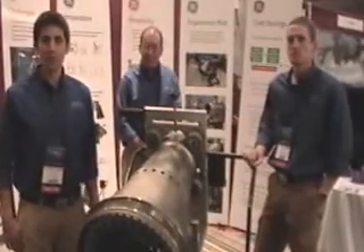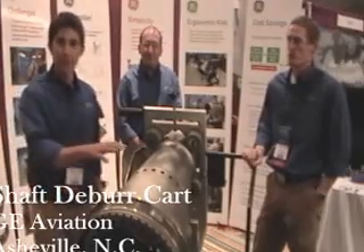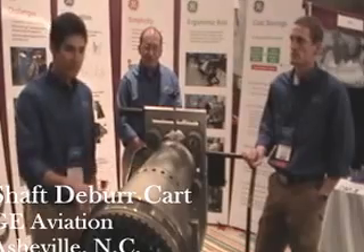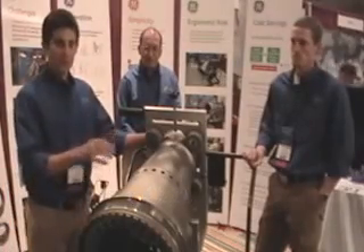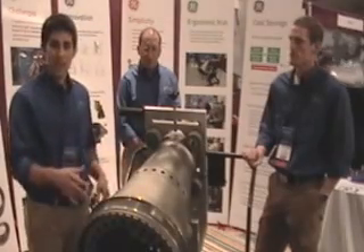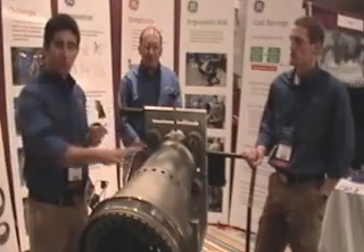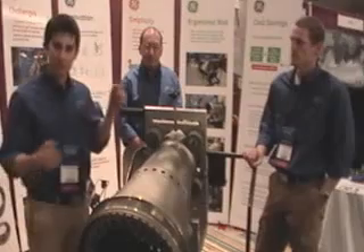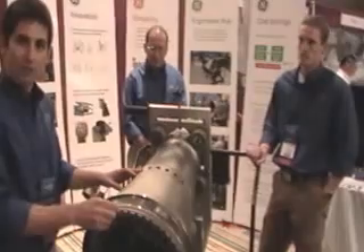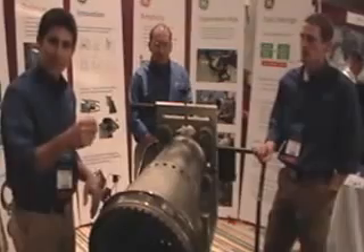We're GE Aviation from Asheville, North Carolina. In our facility we make critical rotating parts for jet engines. What you see here is a large forward fan shaft for the GENX engine — it goes on the Boeing Dreamliner plane. Our issue was in the deburr process of this part. It's one of five engine shafts we have of various sizes, all weighing over 100 pounds. When operators would load these onto their workbench by crane or assisted lift, they had a really hard time maneuvering the part around, trying to deburr all the small features by hand.